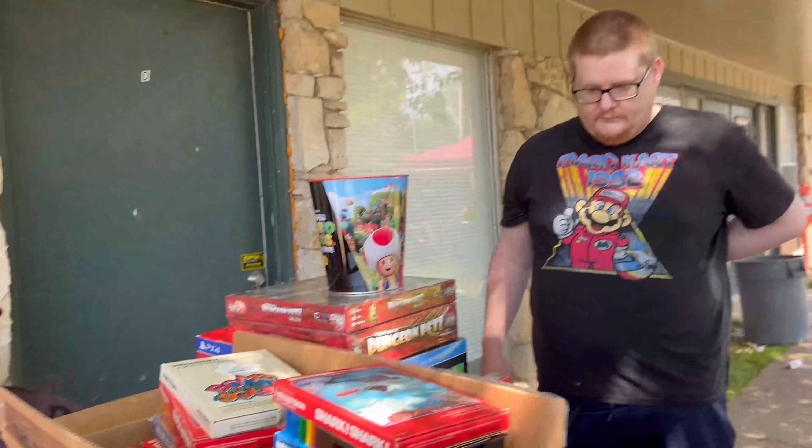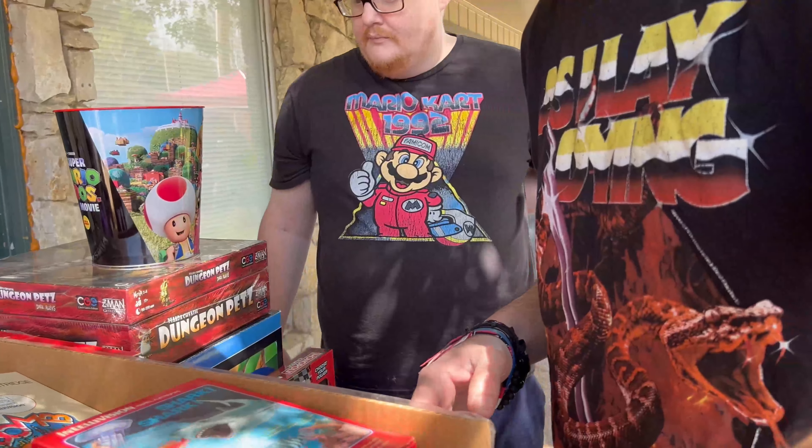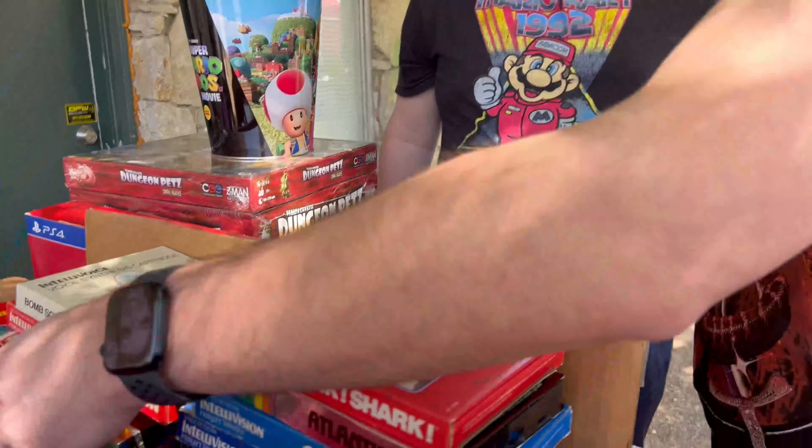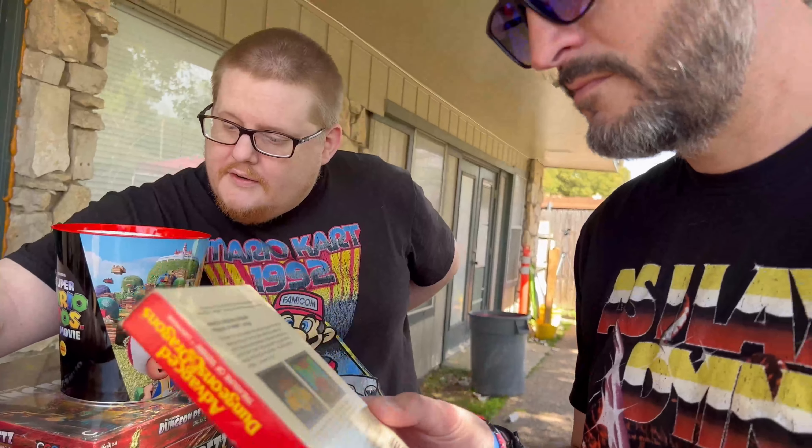How much is the whole bundle? I'm asking $250. $250 — there's a lot of stuff in there. There's a Dungeon, advanced Dungeons game. There's a Tron game in there too. I wonder if Sinsu would probably want this for the artwork. This one's kind of good.